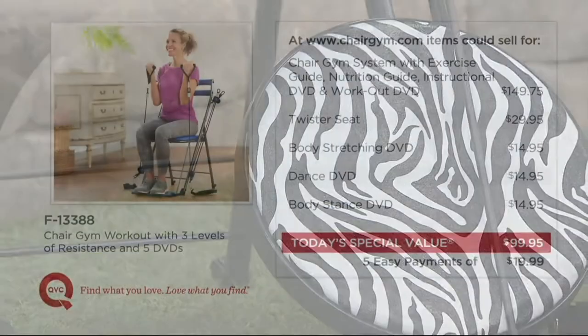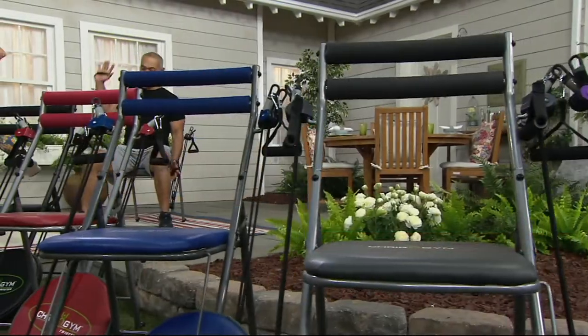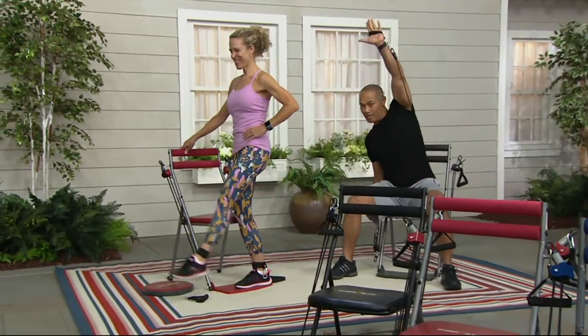Take a look at your value. You would pay $149.75 just for two DVDs, the nutritional guide, and the Chair Gym. You're getting this home for about $50 less right there, plus the twister seat at almost $30, the body stretching DVD at $14.95, the dance DVD at $14.95, and the body stance DVD at $14.95. These five DVDs have workouts anywhere from 15 minutes to 45 minutes, so you can really customize this to what you want.